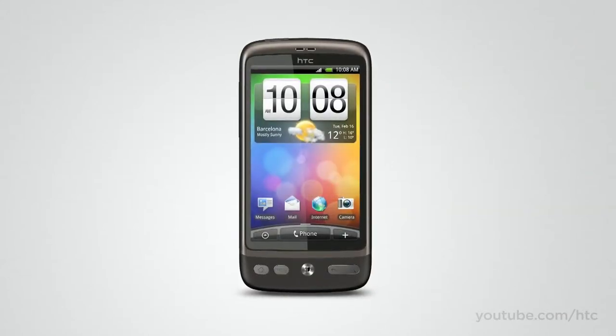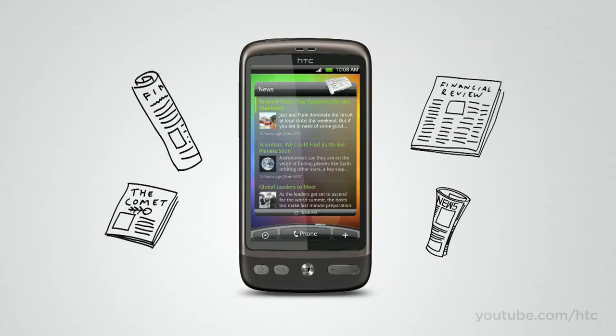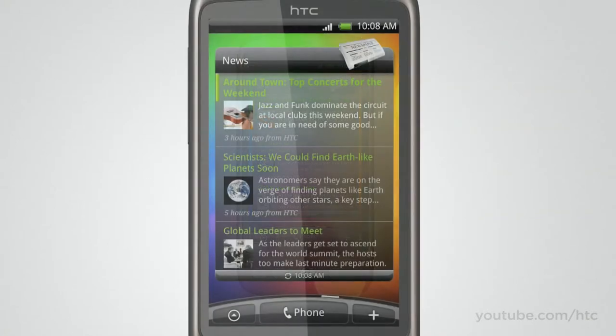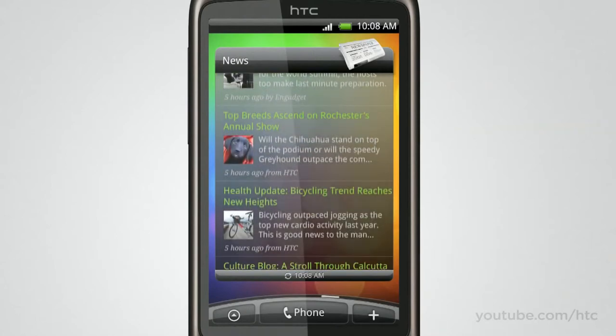One thing you might want within easy reach is our new News application. It brings together all your favorite sports and news articles from across the web and compiles them in one place. All you do is add the News application and customize it to do the things you want, whether it's hard-nosed business analysis or something a bit less heavy.